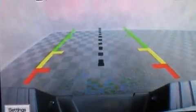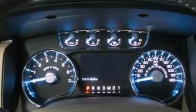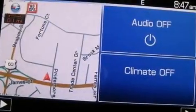Its top features include a double wishbone independent front suspension, heated seats, and traction control and stability control systems.